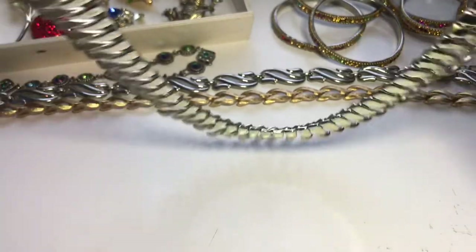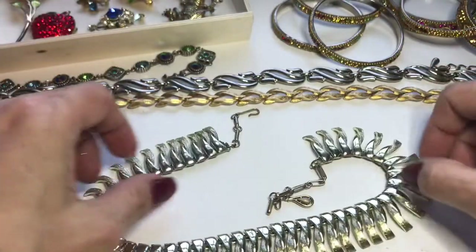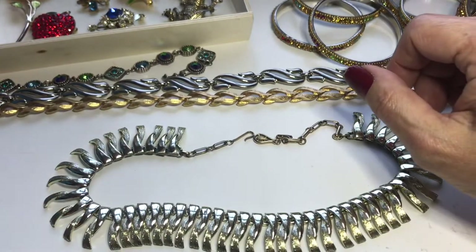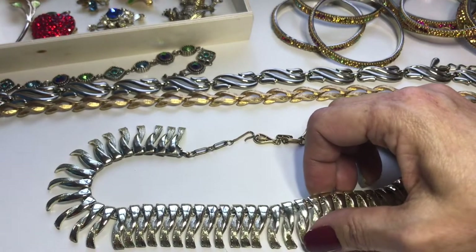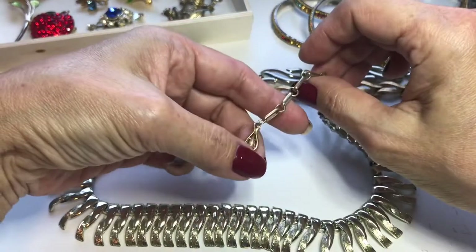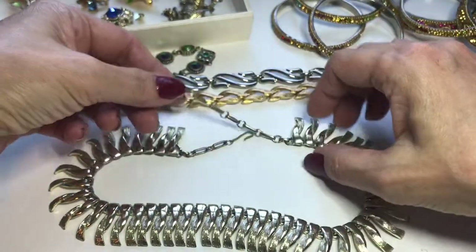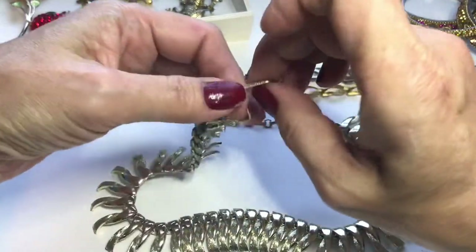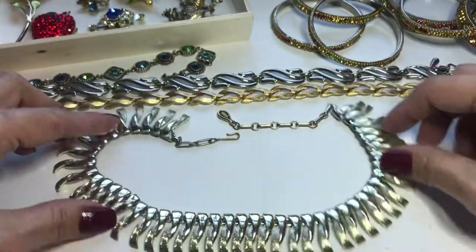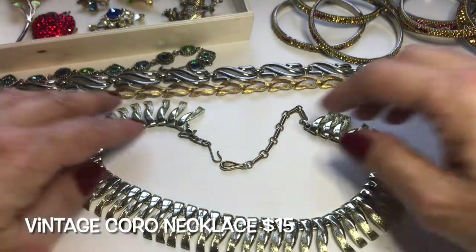Next is this metal fringe vintage necklace. In this lighting it looks silver tone, but the tips look gold tone to me. Does anyone recognize that little corncob jewelry tag? This is vintage Coro — you can see it says Coro right there. I need to clean it up a bit, but this is really nice. I was happy with my finds.